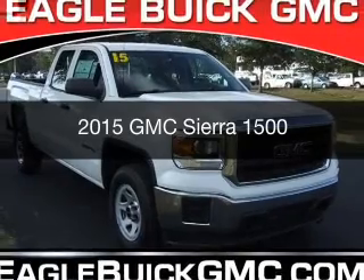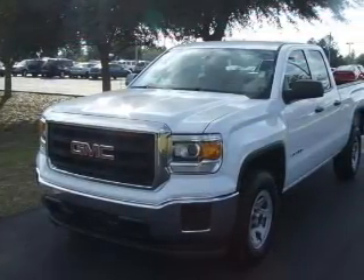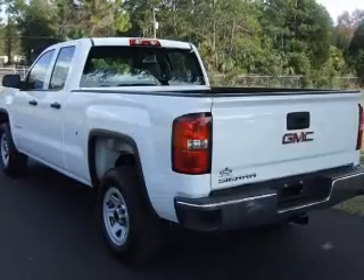This is a new 2015 GMC Sierra 1500. It's powered by rear-wheel drive, a six-cylinder engine, and a six-speed automatic transmission.